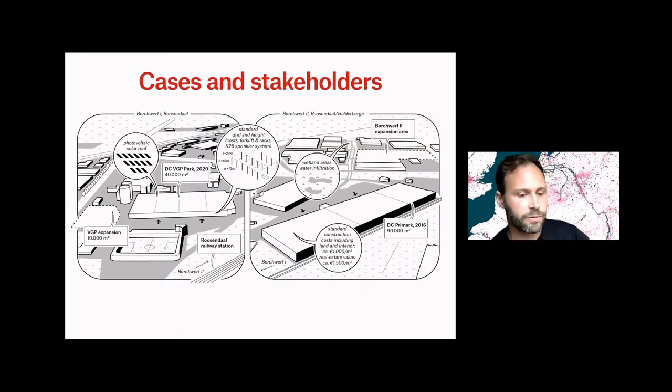Besides the data, I also tried to look at the stakeholders themselves — why do things happen the way they happen? To do that, I zoom into two case study areas and really talk to people of whom a lot of assumptions are made by planners, but we rarely actually talk to them.